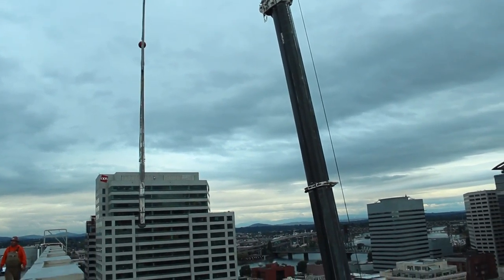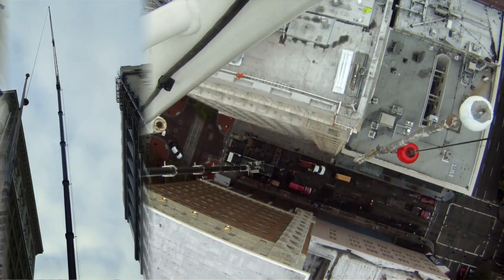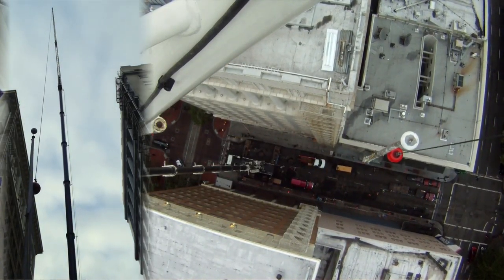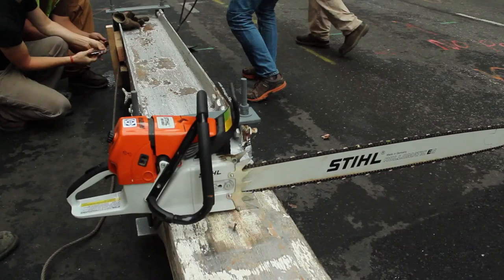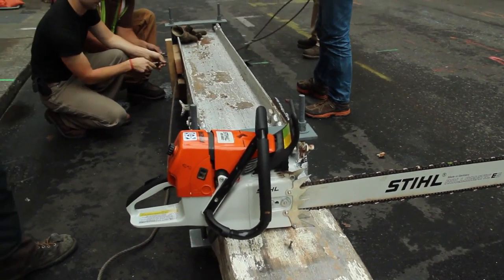Up to that point we were all just watching in awe, but when that flagpole was getting lowered, it was go time. Once it hit the ground we got out our chainsaws. We had a thoughtful idea about where to make our first cut so we could move it, put it on the trailer, wrap up the job, and get out of there.